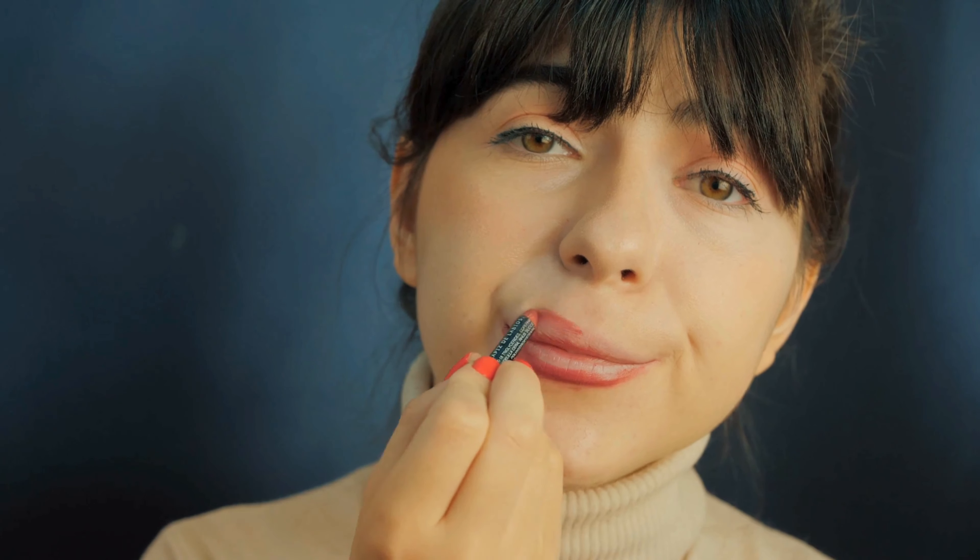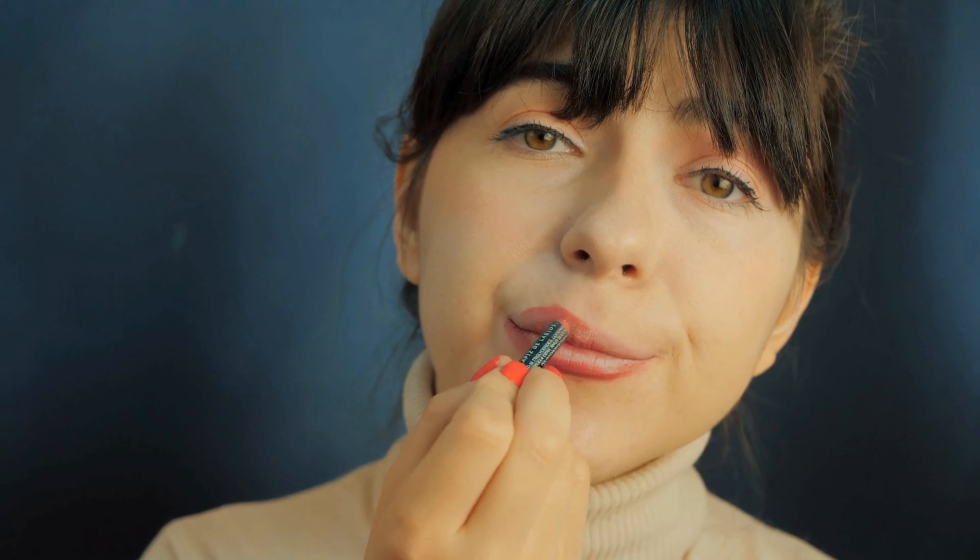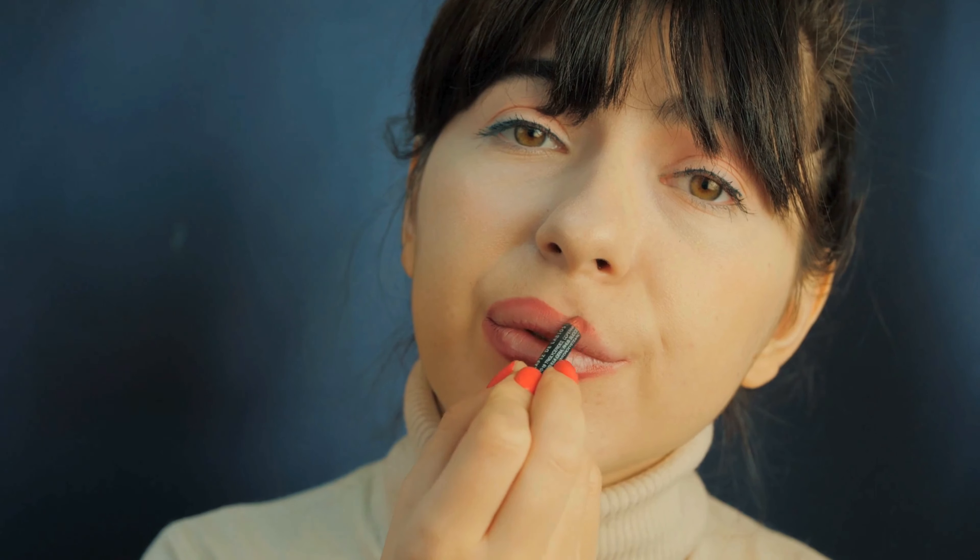However, there's a flip side to it. Using too much lip liner as lipstick might make your lips look unnatural and even contribute to dryness. Some lip liners are not very creamy, making it tricky to get a smooth and polished finish when covering the entire lip.